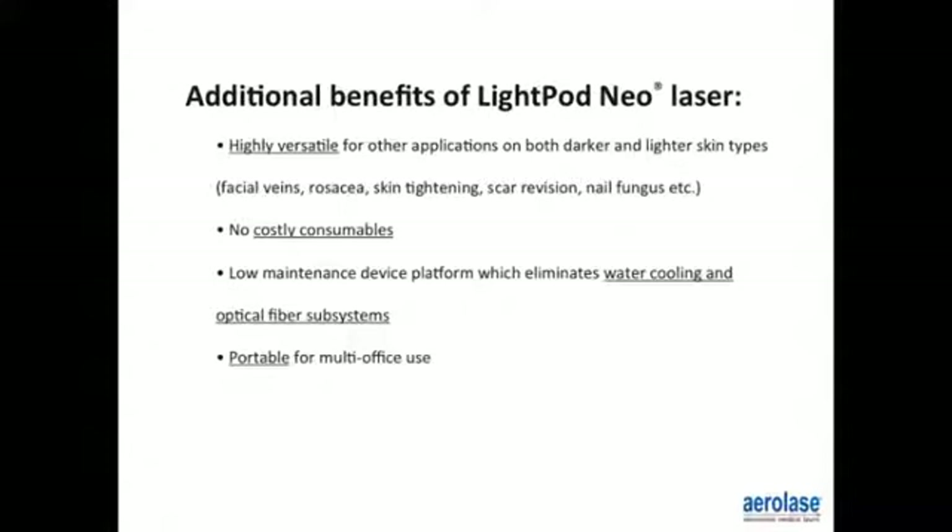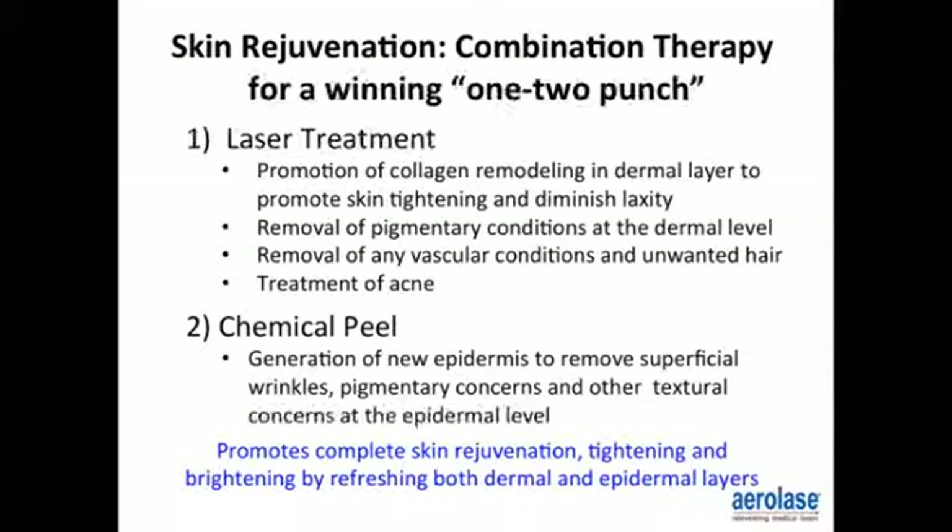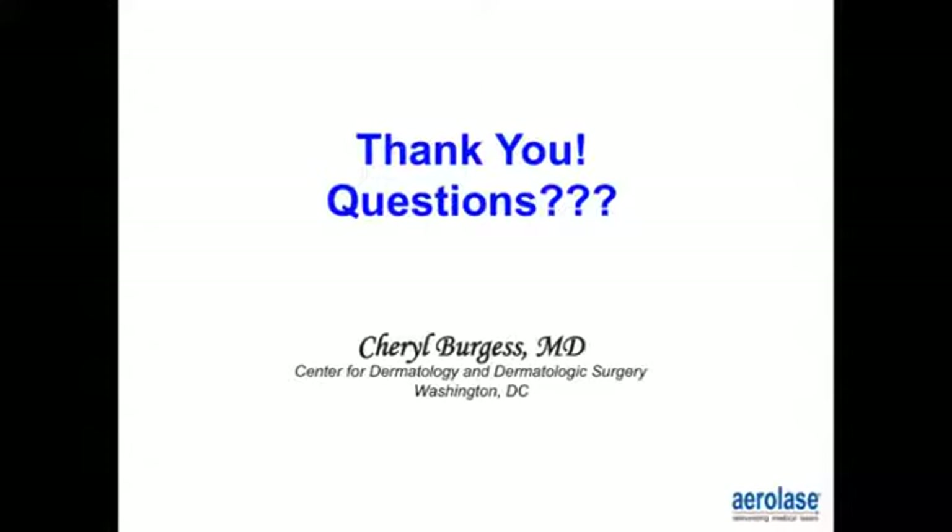There are no costly consumables and it's a low-maintenance device platform eliminating water cooling and optical fiber subsystems. It's portable for multiple office use — I transport it between two offices 30 miles apart and it has held up very nicely. Skin rejuvenation combination therapy: combining this system with a chemical peel promotes complete skin rejuvenation, tightening, and brightening by refreshing both the dermis and epidermal layers.